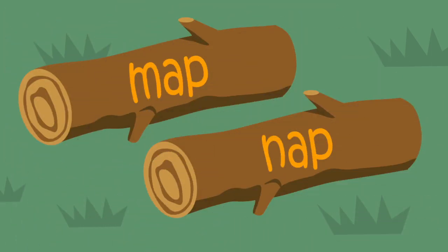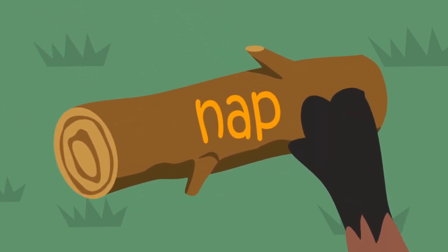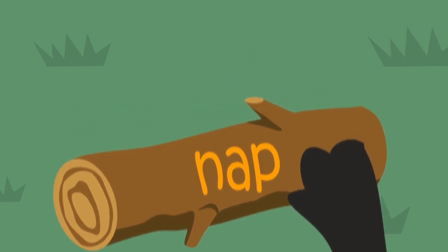Ready for the next one? Which log has the word nap on it? Baxter loves taking a nap in his nice, warm den. He knows nap begins with N. N-A-P. He chose the right one.